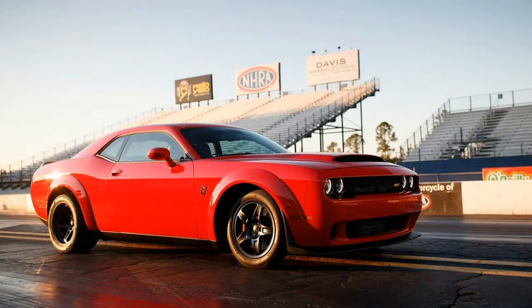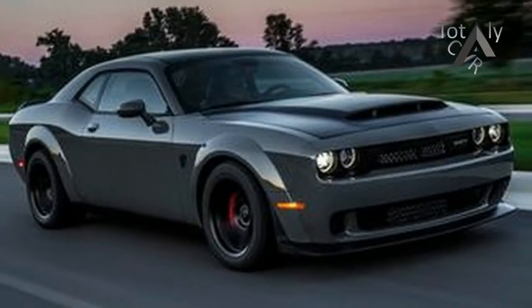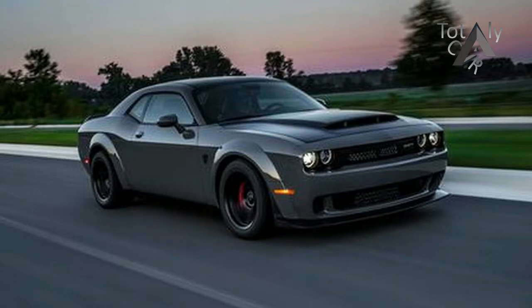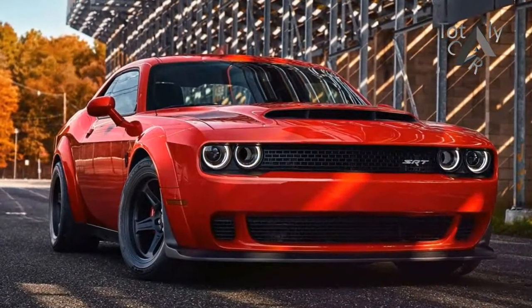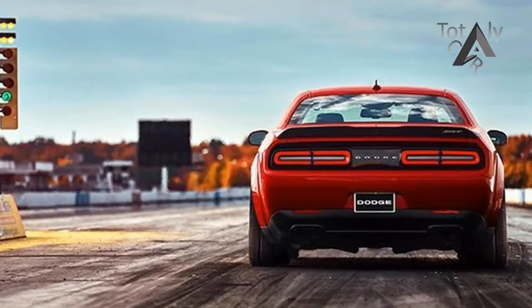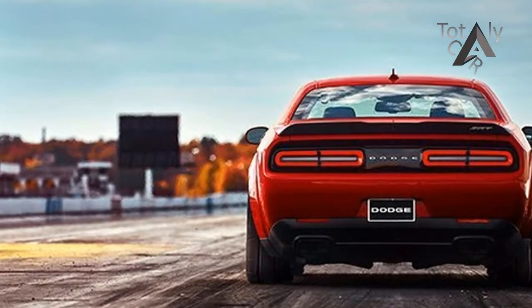We are talking about the 2018 Dodge Challenger SRT Demon. Most of its steamy details were divulged over a 12-week rollout leading up to the New York Auto Show this past April. But to recap, demons come off the assembly line sporting a widebody kit and a drag strip tuned adaptive suspension.